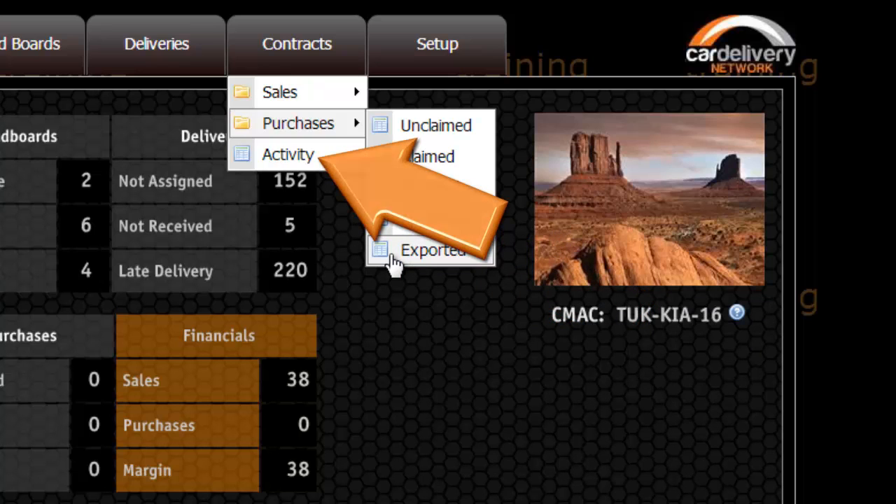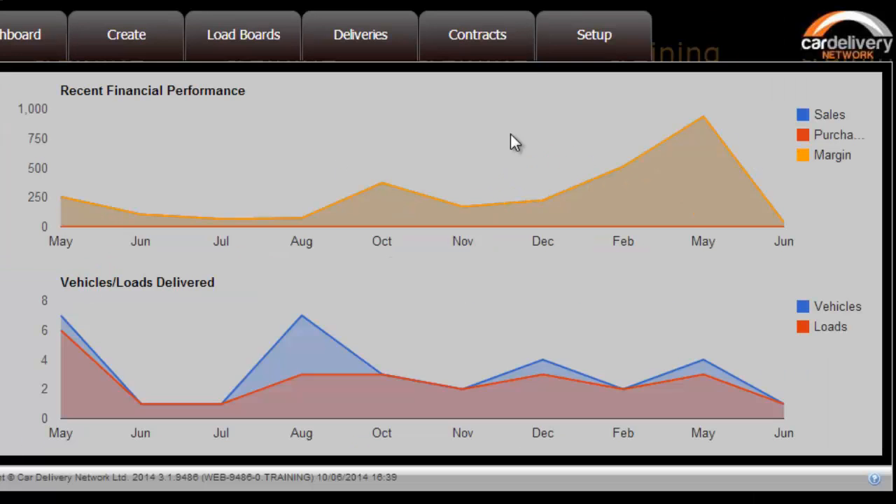Activity gives you an overview of your sales, purchases, margin, vehicles and loads you have delivered.